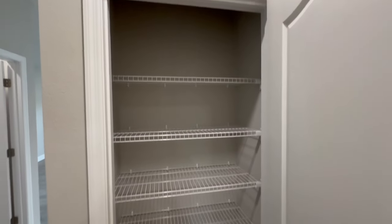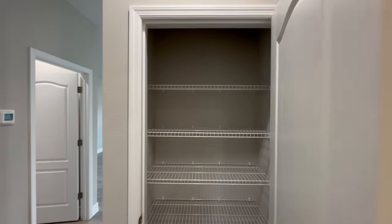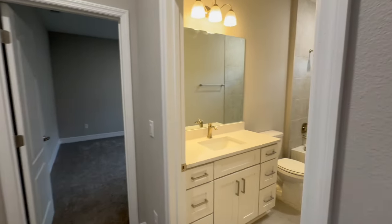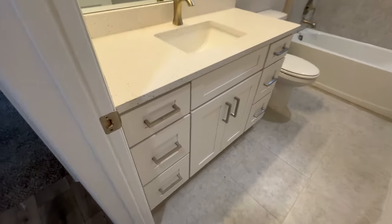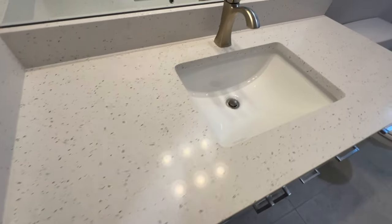Right across from the linen closet you're going to find the guest bathroom, which also has beautiful sparkling quartz countertops and soft-close cabinetry with pull handles.